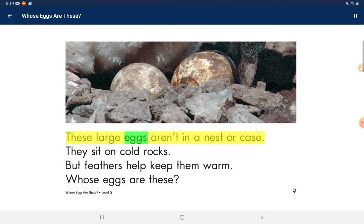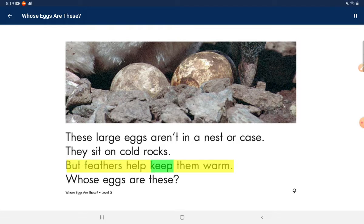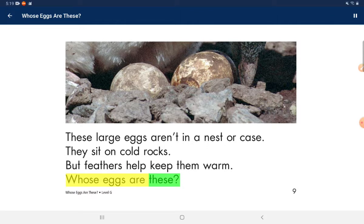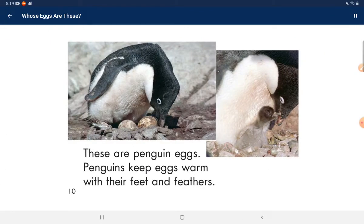These large eggs aren't in a nest or case. They sit on cold rocks, but feathers help keep them warm. Whose eggs are these? These are penguin eggs. Penguins keep eggs warm with their feet and feathers.